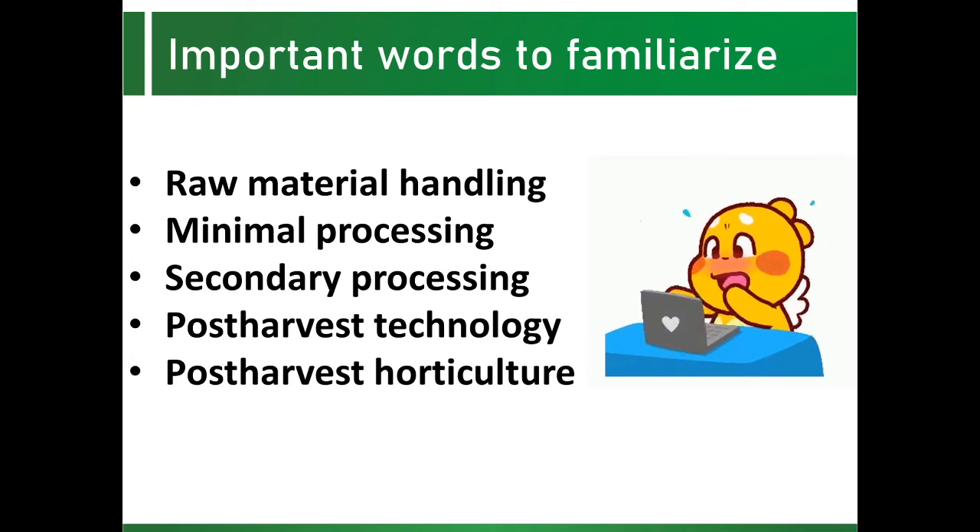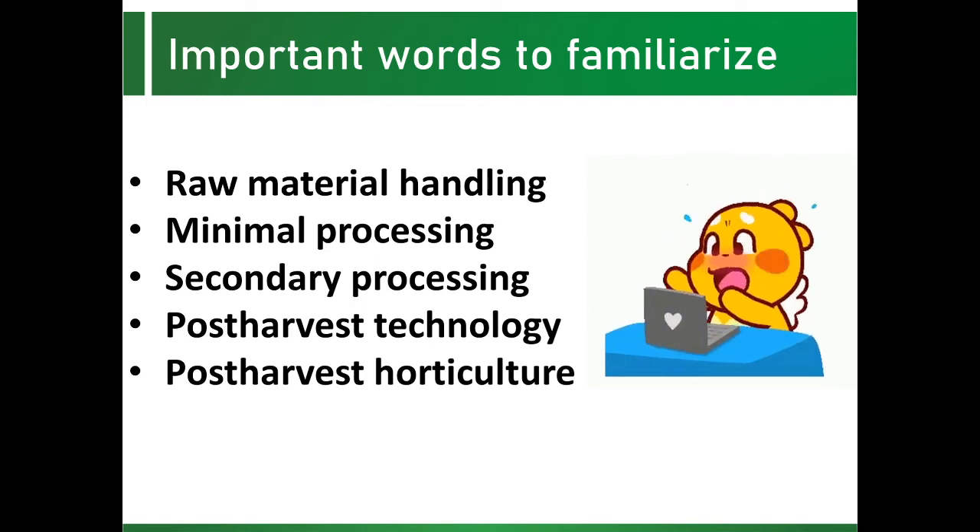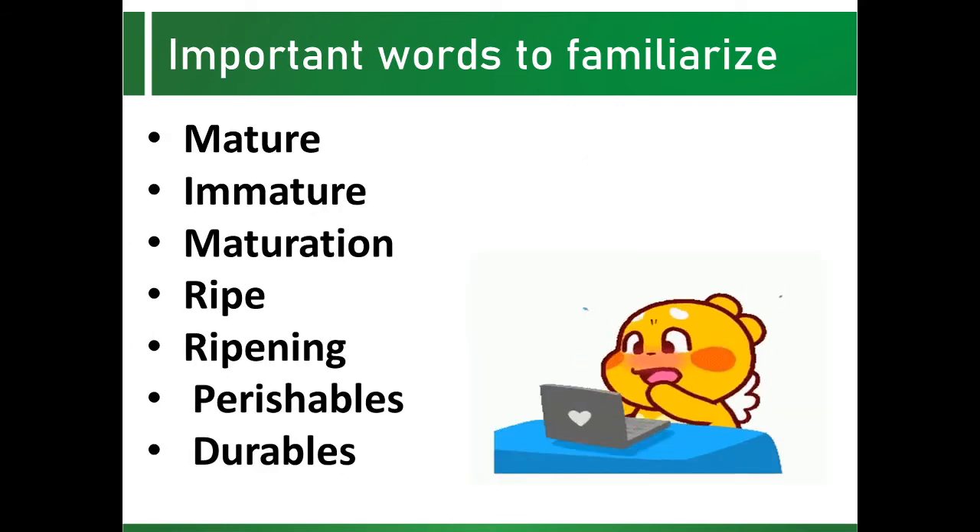Post-harvest technology covers the series of procedures, operations, steps, or movements undertaken in order to control changes in harvested crops, including the technological aspects of marketing and distribution. Post-harvest horticulture is a more specific term to cover the integration of these sciences and handling technologies of production.